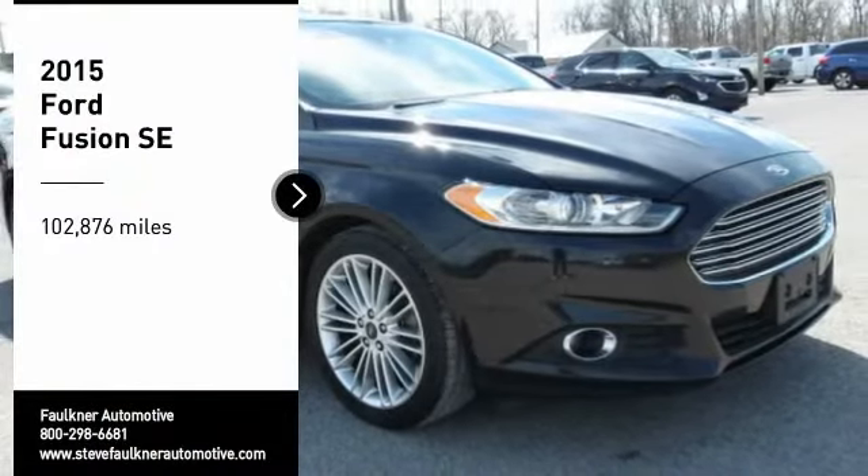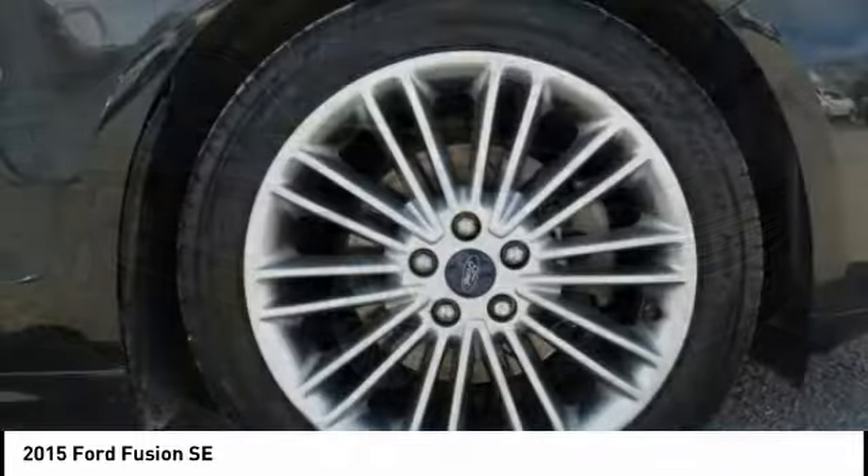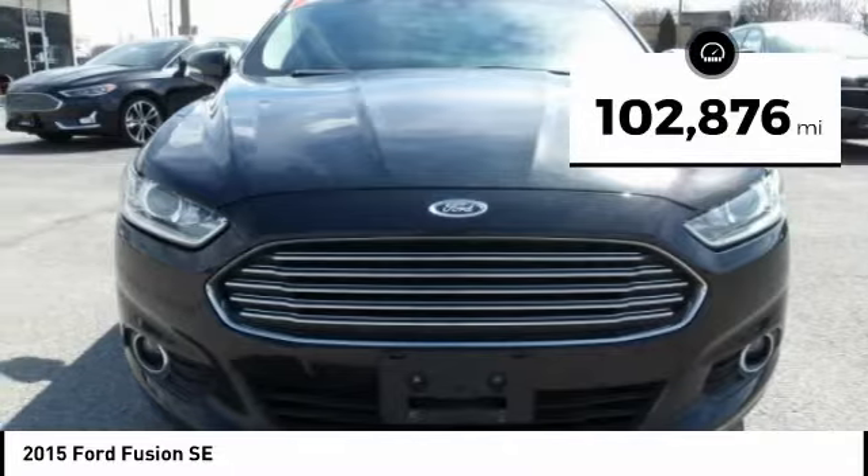You are going to love the 2015 Fusion. You can have both impressive power and great economy in a Fusion. This vehicle has less than 105,000 miles.